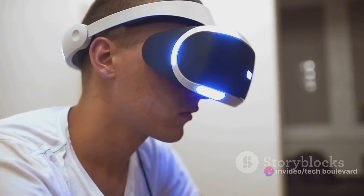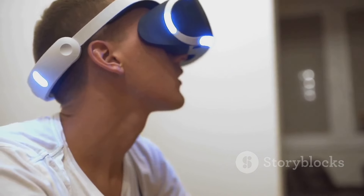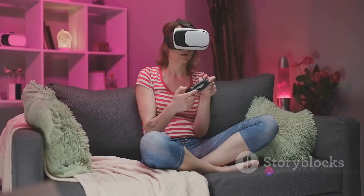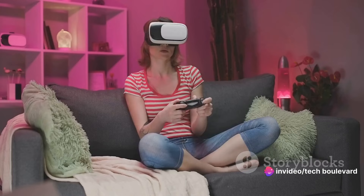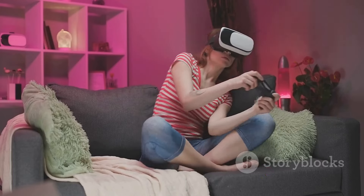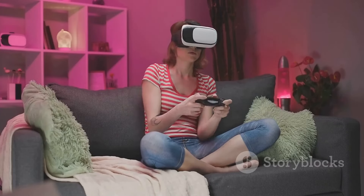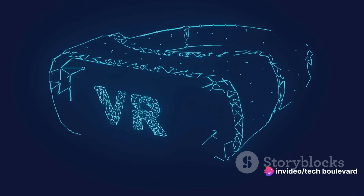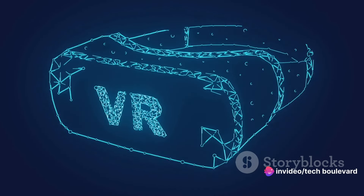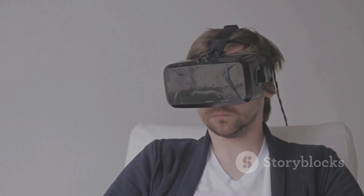How does the MetaQuest 2 stack up against its successor, the MetaQuest 3? You might be surprised to find out that they are more similar than you'd think. Both headsets have similar weights, making either of them a comfortable fit for extended gaming sessions. When it comes to refresh rate, both headsets are on equal footing — they both boast an impressive 120Hz refresh rate. A high refresh rate means smoother visuals and less motion sickness.